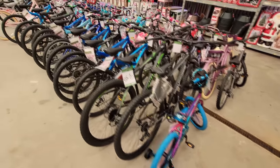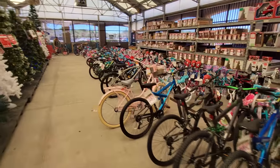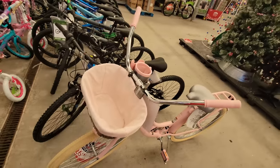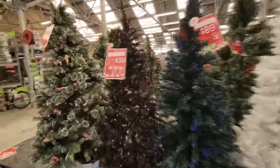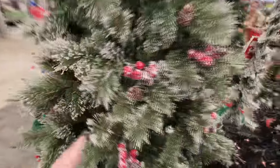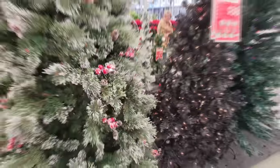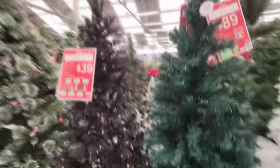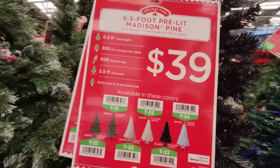Holy crap, look at this — they know that bikes are big Christmas presents. Look at this one here with the basket on the front. Let's get back to the trees. Look at this one — I love how it's kind of flocked. It has fake snow on it and berries. And look at the black one — it's like if you were going to do a Halloween Christmas tree. $39, too. That's not bad.